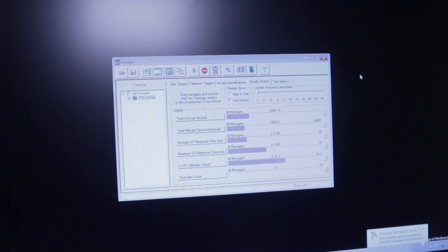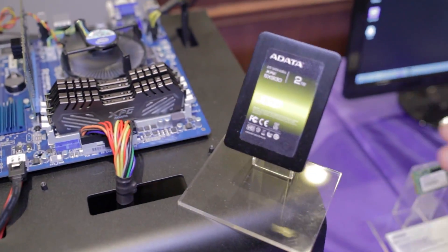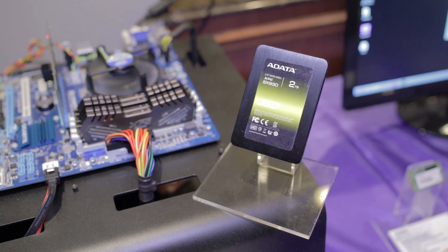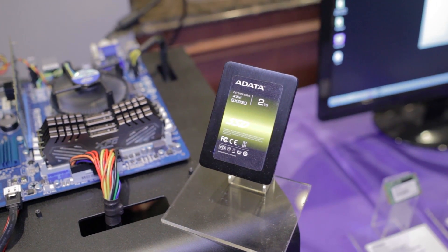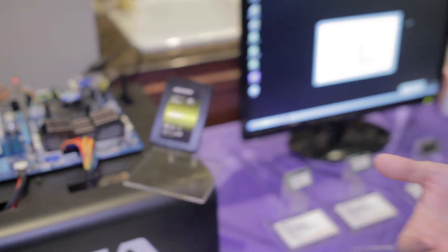They're not only going to have these PCIe SSDs. We're also taking a look at the SX930, which should be available as soon as the controllers are available. It has up to two terabytes worth of capacity, but you're still limited to the standard SATA 3 speed constrictions, which means you're only going to be able to get up to 500 megabytes per second reads and writes.